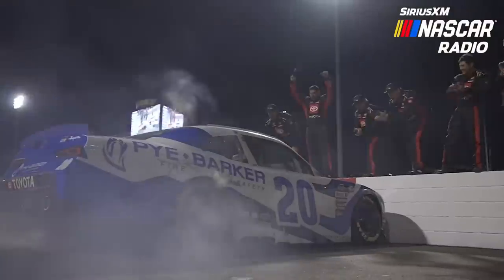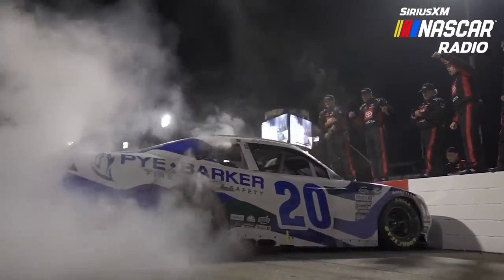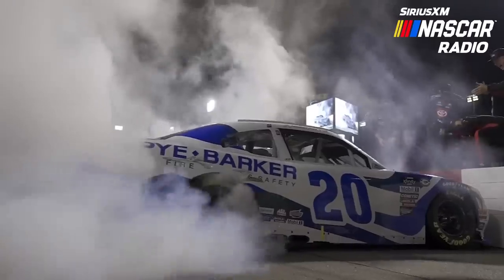Let's transition to Saturday. You mentioned the Xfinity Series race — John Hunter Nemechek put on a clinic, dominated the race, and afterward we all saw a spectacular burnout with lots of fire that came from that race car.